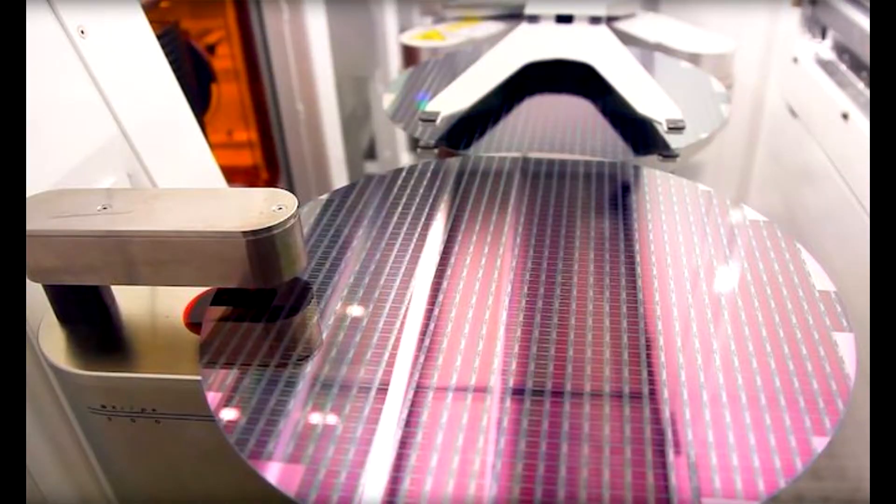Micron Technology has taped out its 4th generation 3D-NAND flash memory with 128 layers. This paves the way for mass production and product implementations in 2020.